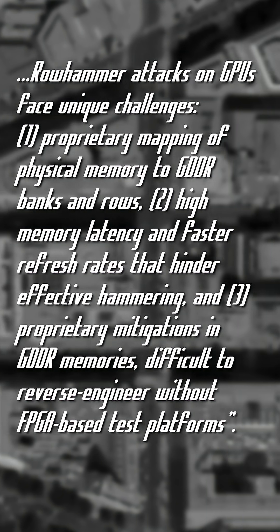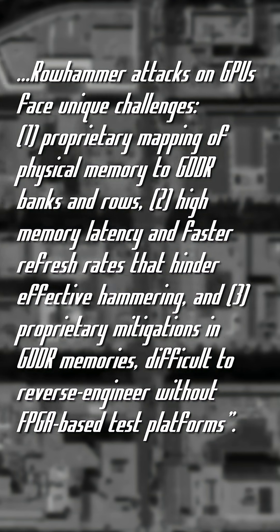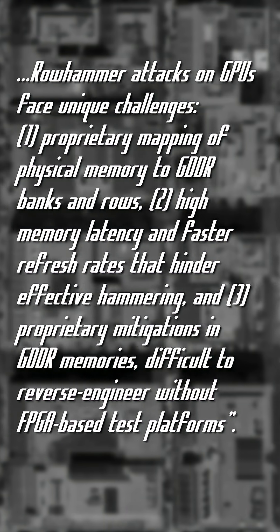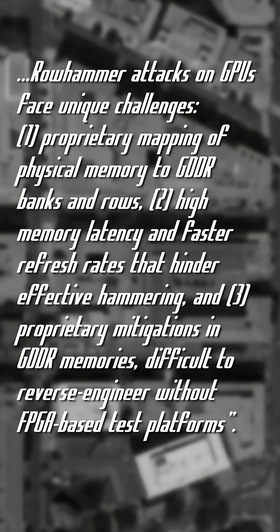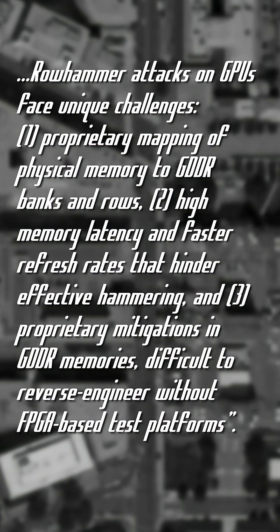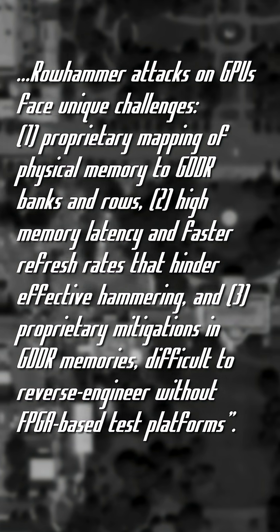Row hammer attacks on GPUs face unique challenges: proprietary mapping of physical memory to GDDR banks and rows, high memory latency and faster refresh rates that hinder effective hammering, and proprietary mitigations in GDDR memories difficult to reverse engineer without FPGA-based test platforms.